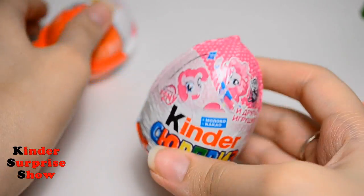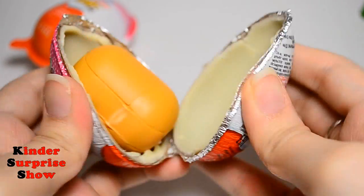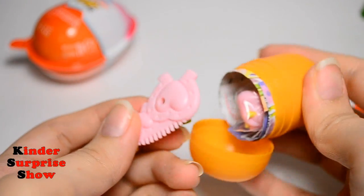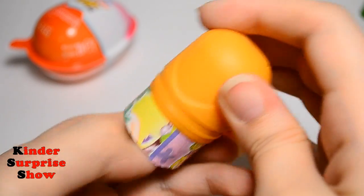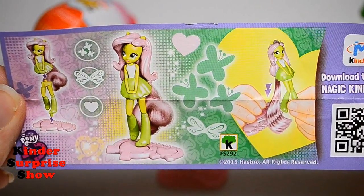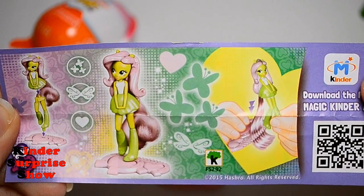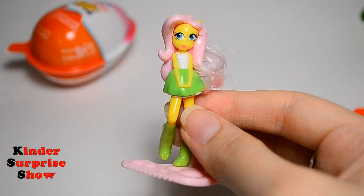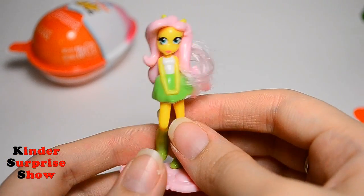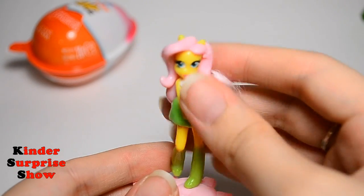These are our last two eggs. Open Kinder Surprise — we found a pony, or rather a girl from Equestria. Look at the liner — this is the full collection. And this is Fluttershy Equestria Girl. It is a fantastic toy. I like this collection and I'm very glad to find it.